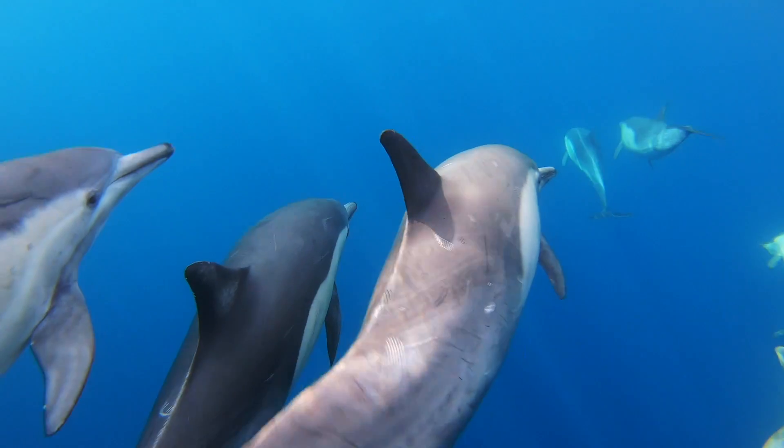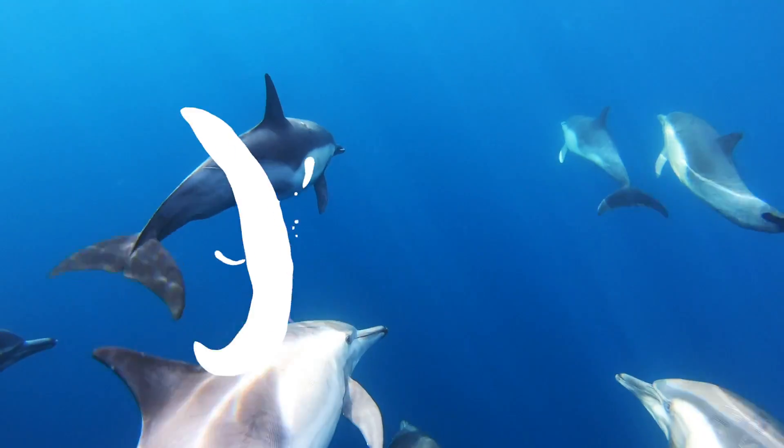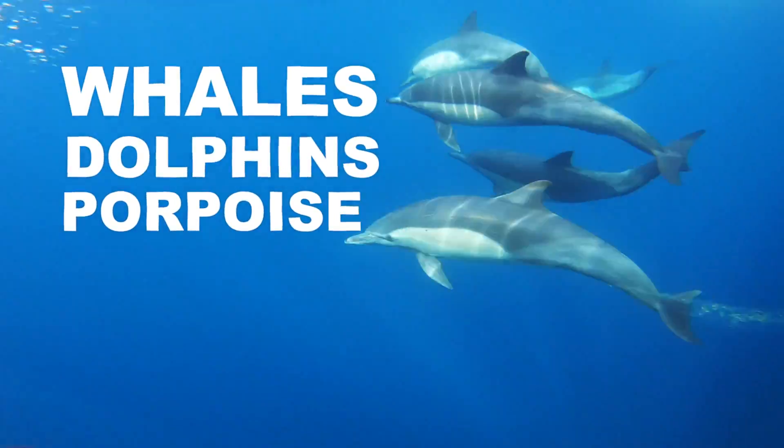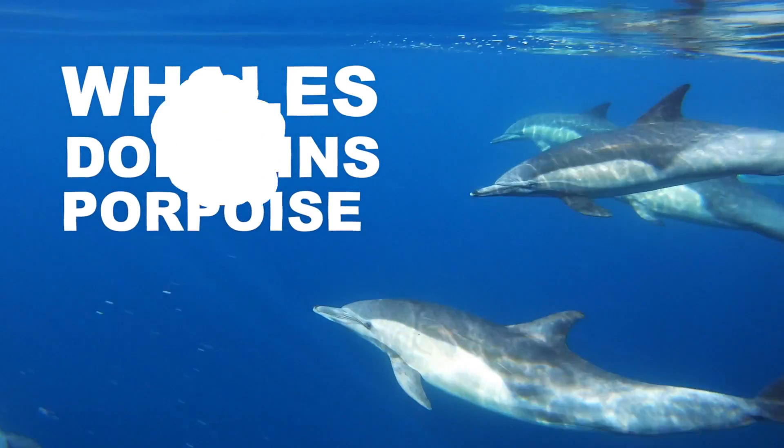This whole group of animals is put into a scientific category called cetaceans. So from now on, if you hear the word cetaceans, it's a scientific word that means whales, dolphins, and porpoises.